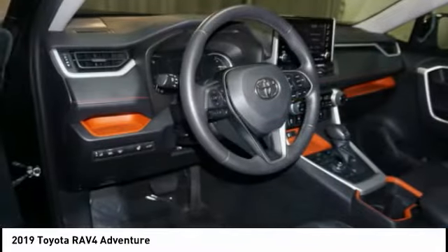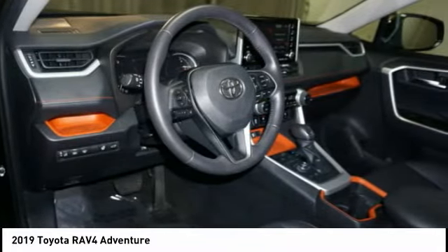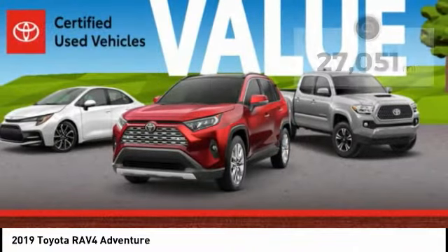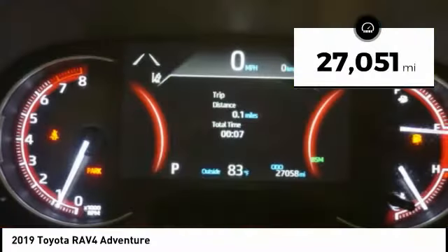This highly evolved, well-packaged crossover SUV lets you have it all and is priced below $35,000. This vehicle has less than 30,000 miles.